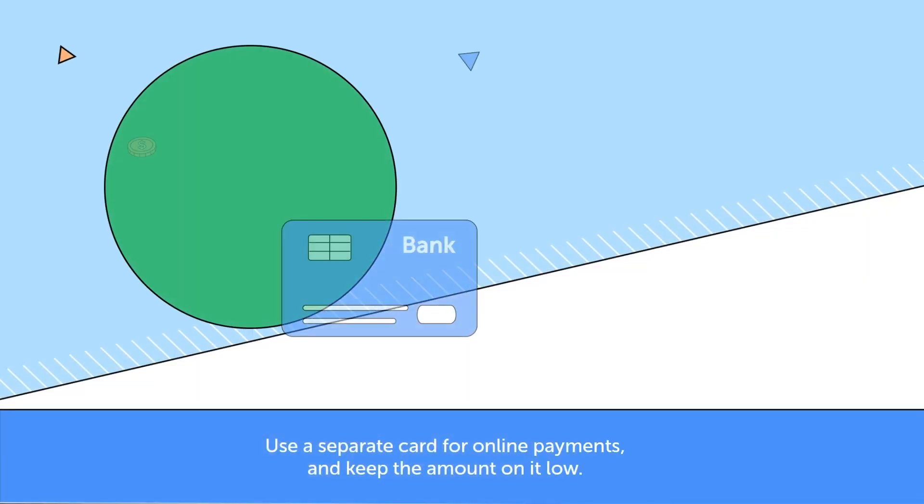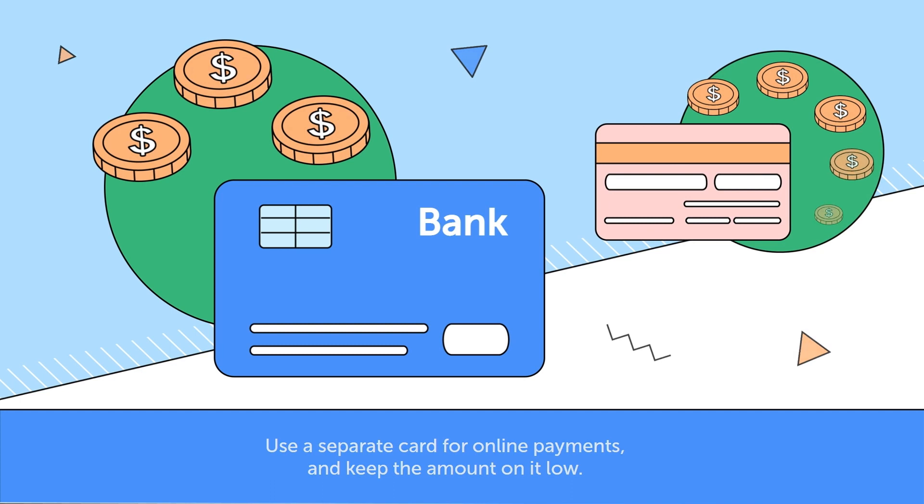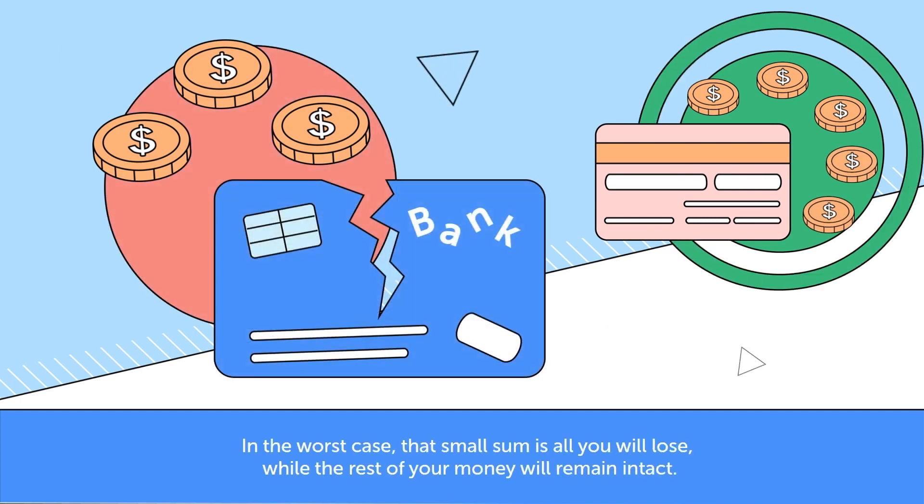Use a separate card for online payments and keep the amount on it low. In the worst case, that small sum is all you will lose, while the rest of your money will remain intact.